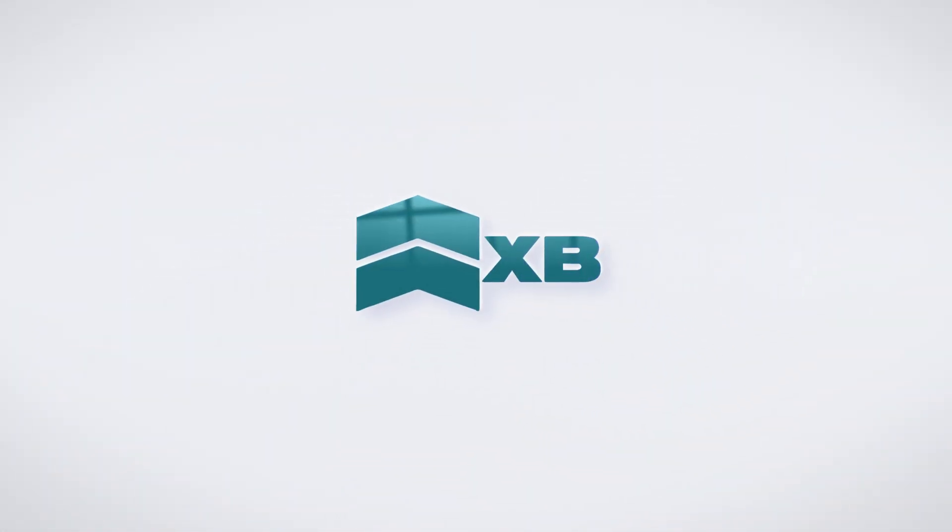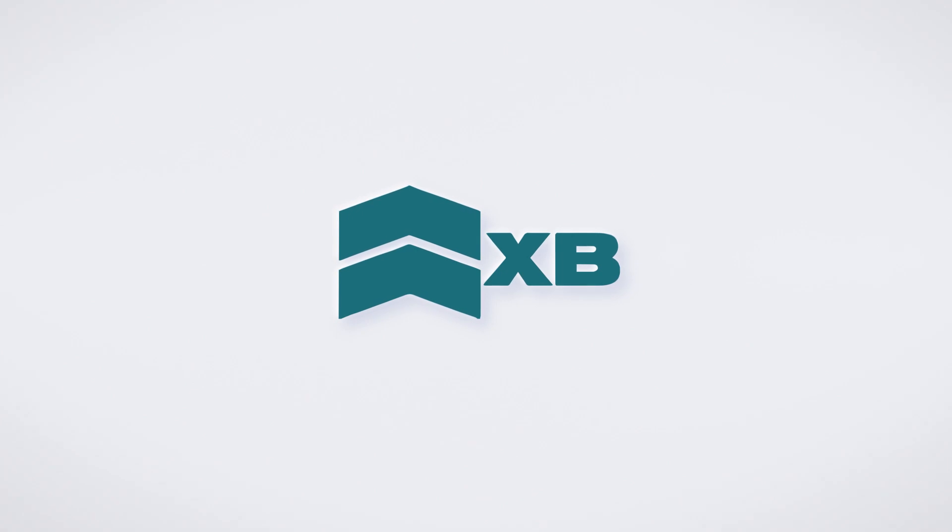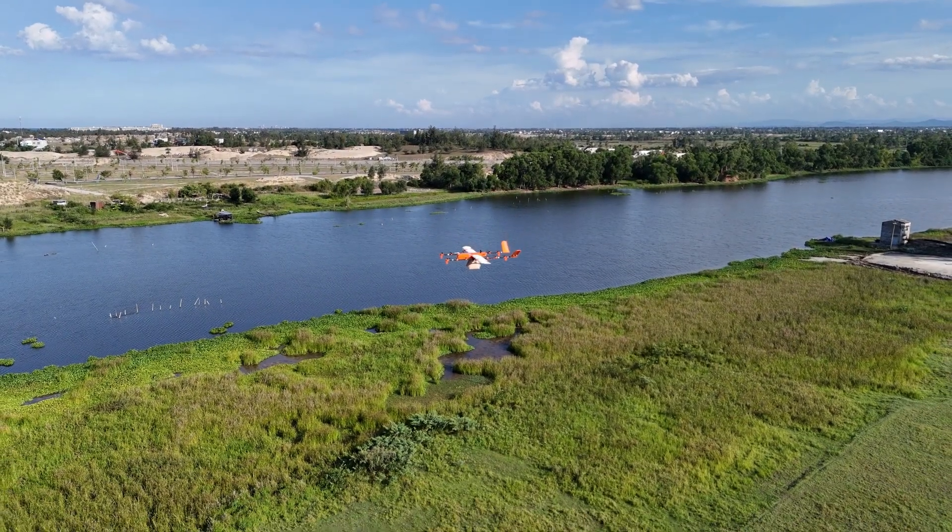BVLOS flight is growing rapidly in the drone industry and will become an essential part of the future. However, maintaining communication between the drone and the operator is a challenge, especially in the city and at long distances.